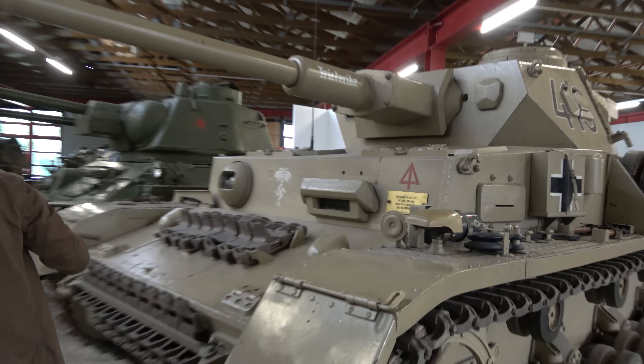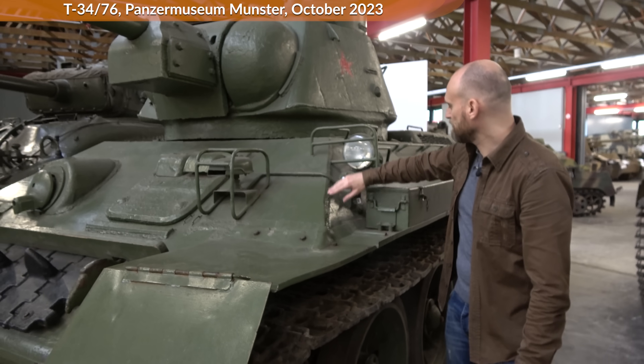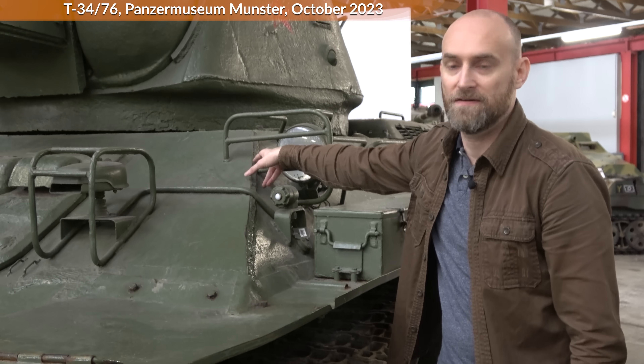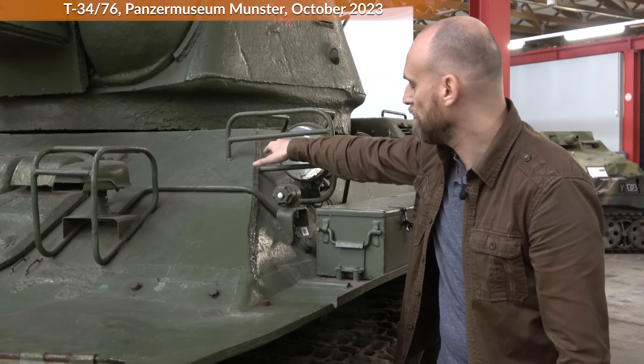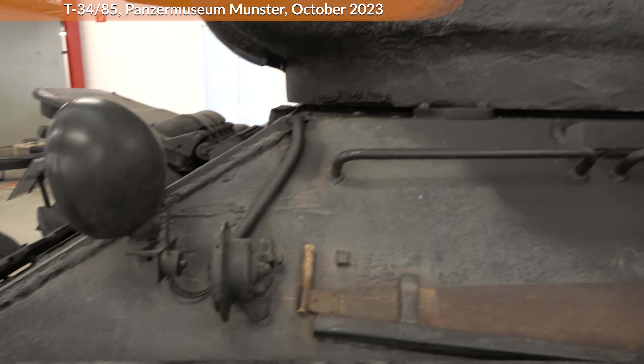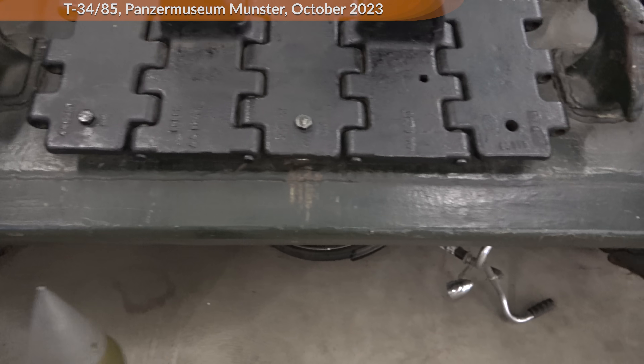Let's go to the T-34. With the T-34 you can see in contrast we have sloped armor but there are no joints like with the Panther — just a straight weld. Looking at the T-34-85, similarly there is no interlocking, just a straight seam.